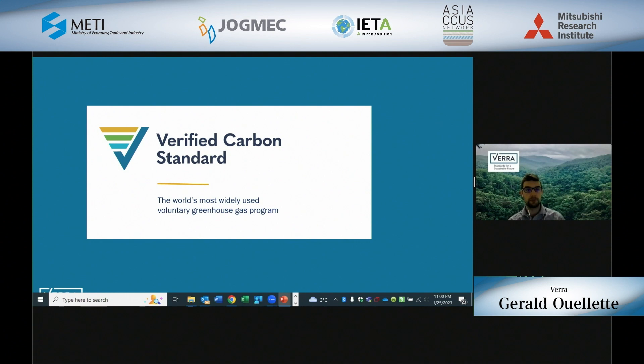Verra currently has several different programs, such as the Verified Carbon Standard, our Plastic Waste Reduction Program, the Sustainable Development Verified Impact Standard, or SD-VISTA, and our Climate, Community, and Biodiversity Standards. But today, we're going to focus on the Verified Carbon Standard, or the VCS. This is the world's most widely used voluntary greenhouse gas program. Future geologic carbon storage projects, including CCS projects, that might be looking to get credits with Verra would be registering under our VCS program.